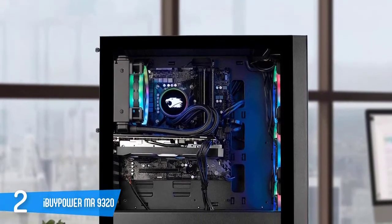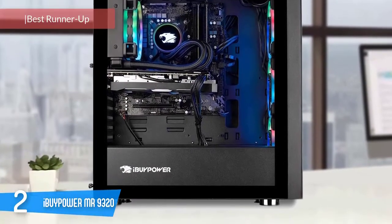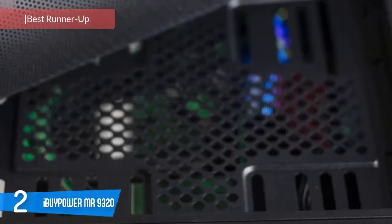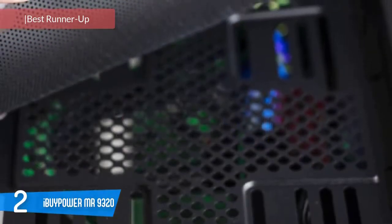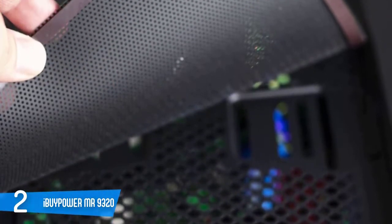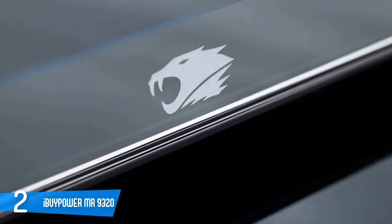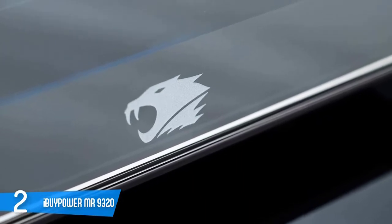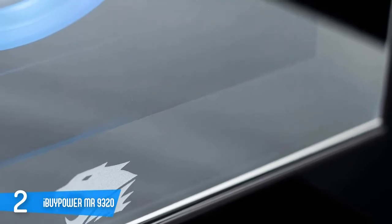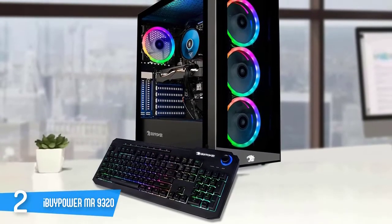iBuyPower MR9320: the iBuyPower Element MR9320 is a PC that easily handles modern games and productivity tasks, better than a typical gaming console without costing too much. The Element MR9320 uses a custom-built PC case that looks great, with three LED rings in the front panel and a tempered glass side panel through which you can see the neat interior, and it allows for tool-less access to the interior components.